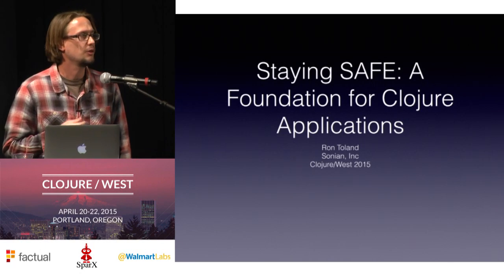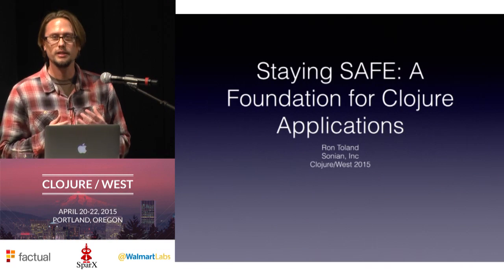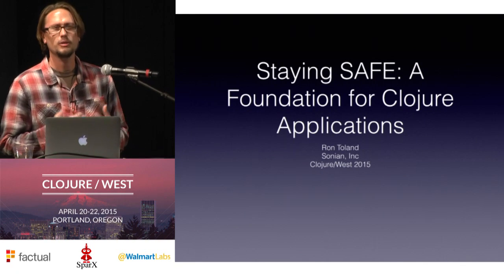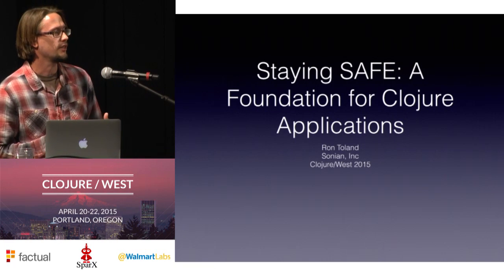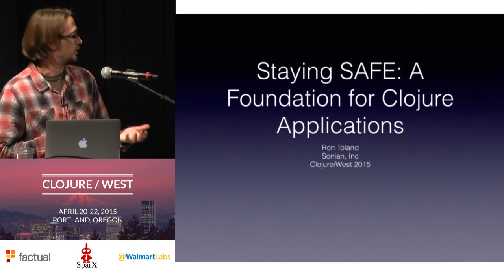My name is Ron Toland, I work for a company called Sonian Incorporated, and I put this talk together because I feel like we have a lot of really good Clojure technology we've built up over the past six years at Sonian, but we don't talk about it very much, and I think that's a shame. So I put this talk together to try to share with you some of the ways that we've solved a lot of the problems that you encounter when using Clojure in production.